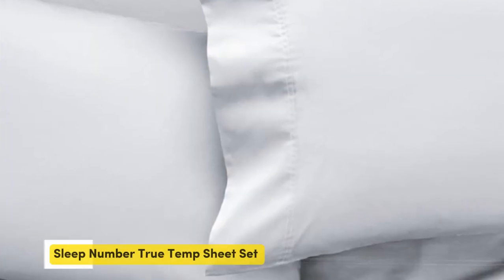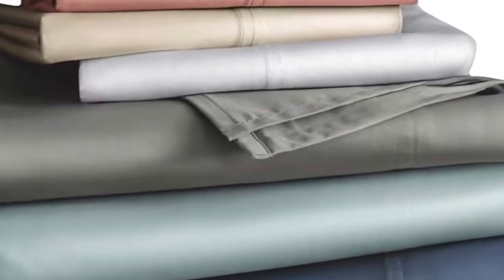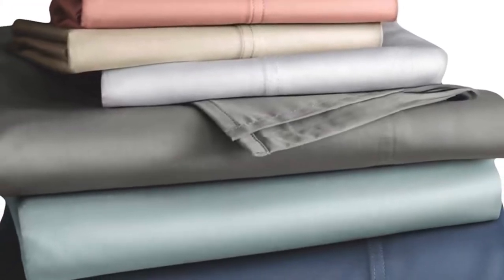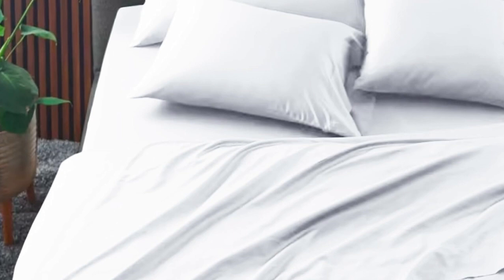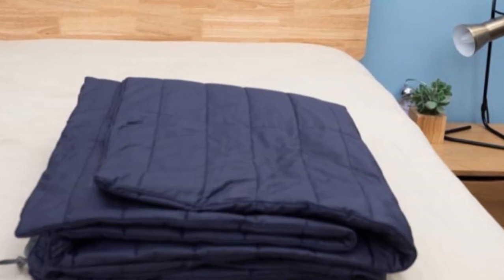Number 1. The Sleep Number True Temp sheets are specifically designed to hug your mattress tightly. You shouldn't worry about this set slipping off your mattress if you toss and turn at night. These sheets wouldn't be on this roundup if they weren't cooling — the key feature is the 37.5 Active Particle Technology, which continually adapts to your body temperature as the night goes on.